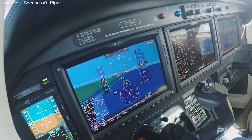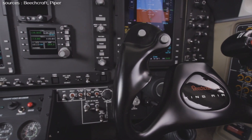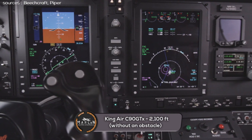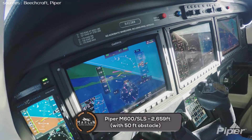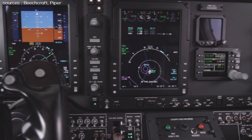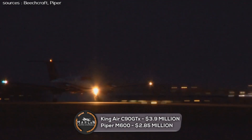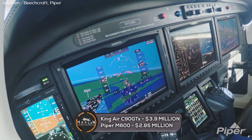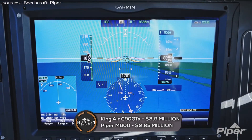Now let's talk about runway length. The landing distance for the King Air C90 GTX stands at 2,100 feet without an obstacle. The landing distance for the Piper M600 is 2,659 feet, but that includes a 50-foot obstacle. The King Air C90 GTX has a cost of about $3,900,000 US dollars, while a standard equipped Piper M600 SLS in 2020 is around $2,850,000 US dollars.